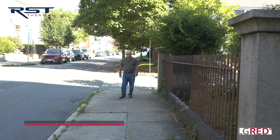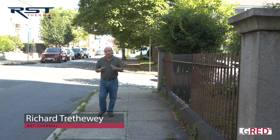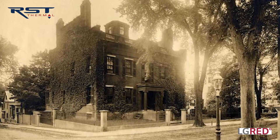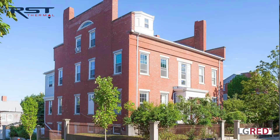Hi, I'm Richard Trithui. I'm in New Bedford today. For a lot of years I've been talking about really cool heating and cooling systems, and today we're in historic New Bedford. This building has been here since 1833. It was built originally for David Coffin, a famous whaling captain, and the Coffin name was known in historic New Bedford and Nantucket.